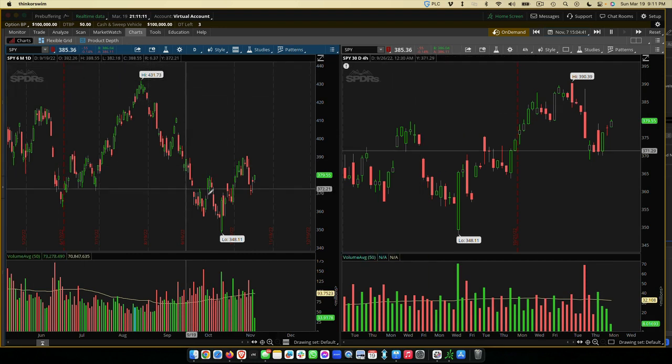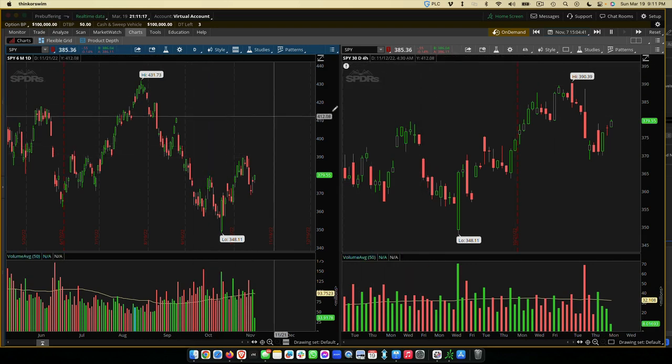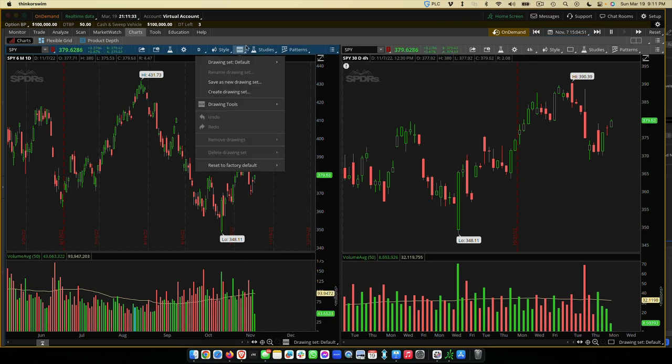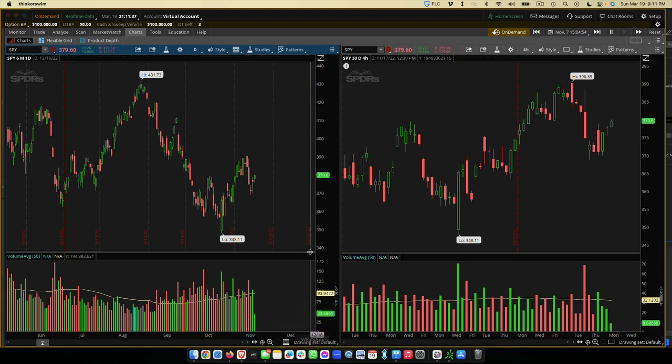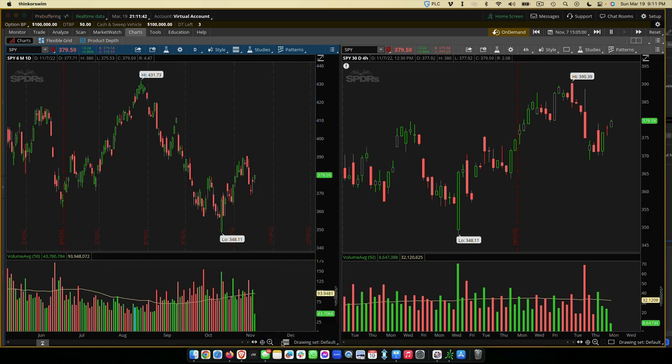Looking over here, we have the daily chart and the hourly chart. The hourly chart divides the two days into two. Based on what I'm seeing, we need to make sure on the daily chart we find the right entry points. I use something called quadrants. Quadrants are a drawing tool you can use to set up specific points — you'll see some solid lines and some dashed lines. They're called quadrant lines.